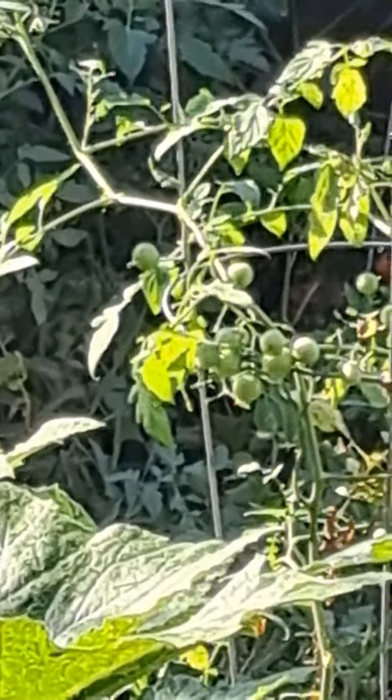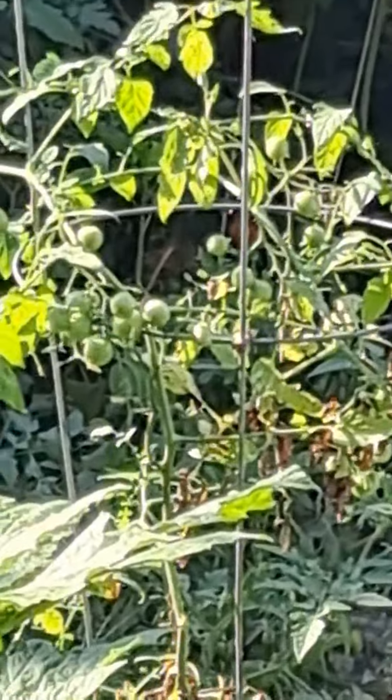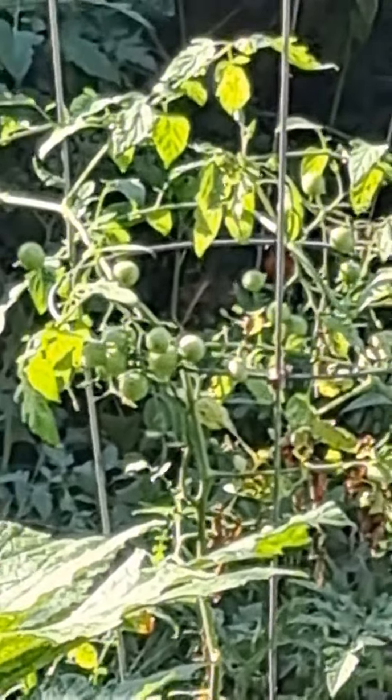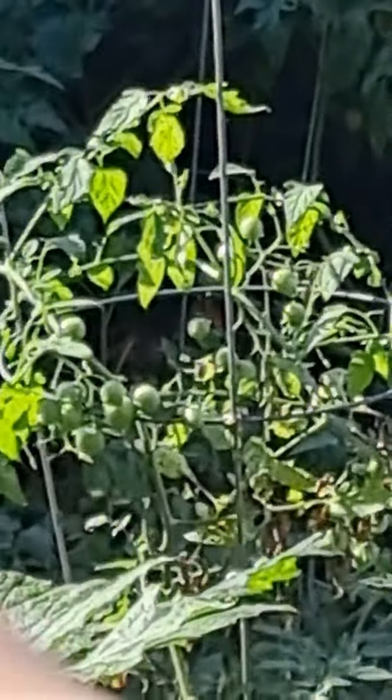Where am I? Where's my finger? I can't get my finger in. Maybe if I do it this way. There — can you see the tomatoes? Lots and lots of little green tomatoes.